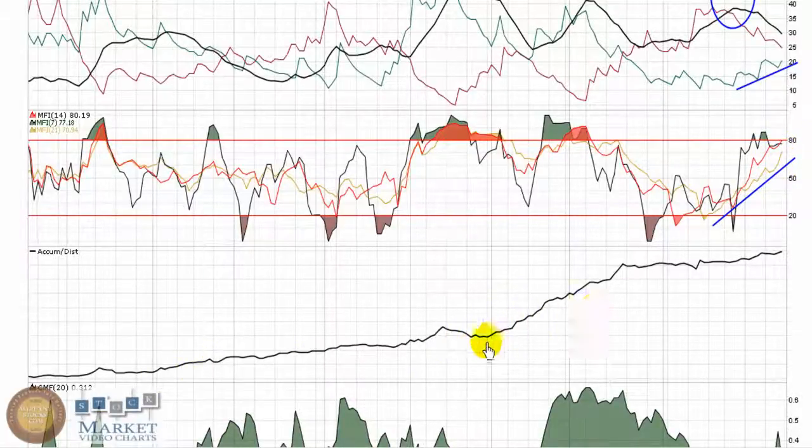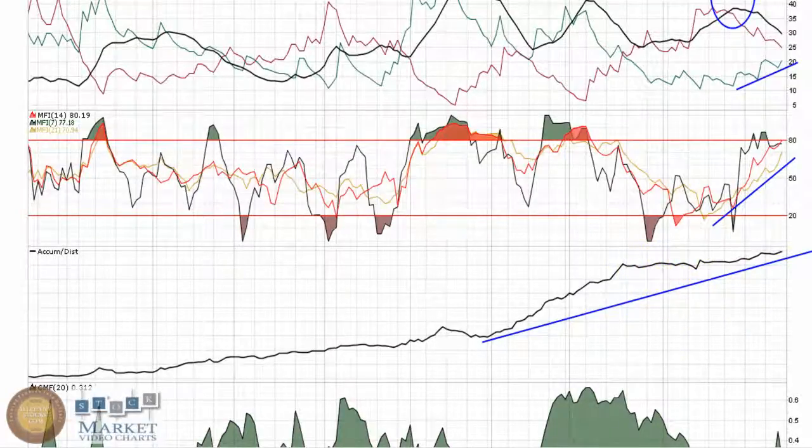I always like to see this accumulation distribution trending upward. If we pull it back to the full nine months, it's still making higher lows — plenty of buying going on in this play. Even on the pullback, it still managed to maintain an uptrend, or worst case scenario, what you'd call maybe a tight channel. We didn't see a big sell-off in there, so that's a good sign for this chart to try and recover.